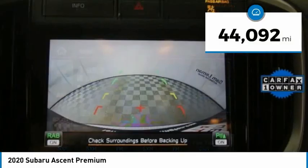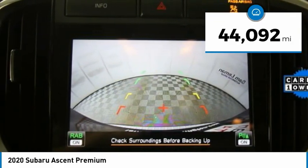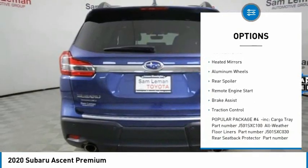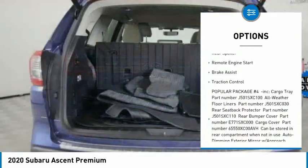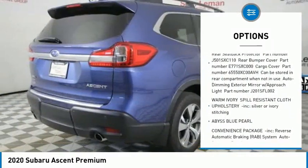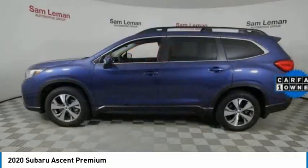This vehicle has less than 45,000 miles. Here are some of this vehicle's great options: tire pressure monitor, turbocharged, blind spot monitor, all-wheel drive, heated mirrors, aluminum wheels, rear spoiler, remote engine start, brake assist, traction control.